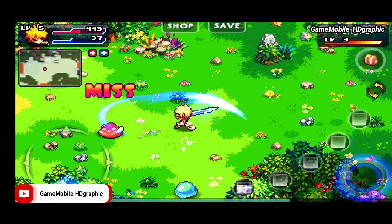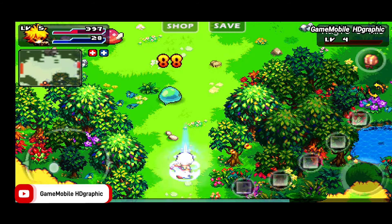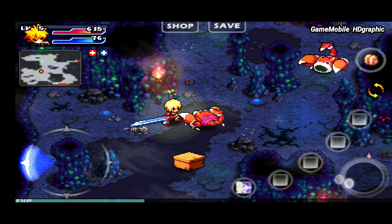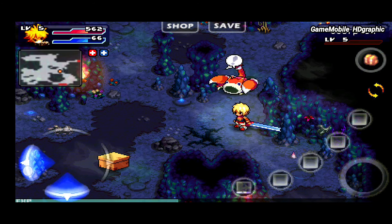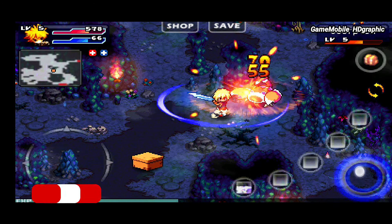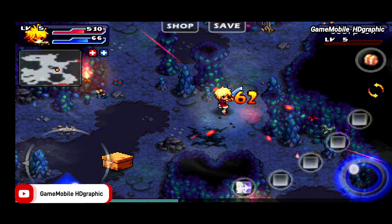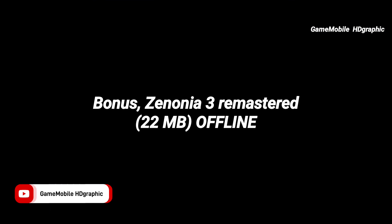No matter what year this game was released, it's still really good to play, and the graphics hold up well compared to other pixel RPG open world games today. Keep in mind that not all Android versions can handle the game — you need a certain Android version to run it perfectly, as different versions give different results. Destinia is the best pixel art game for Android.